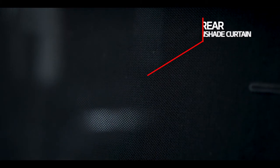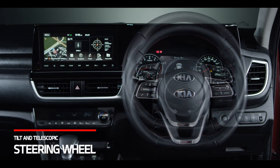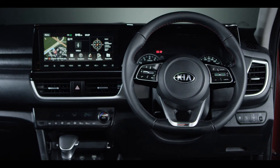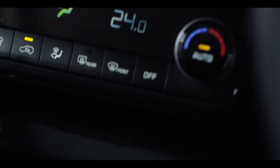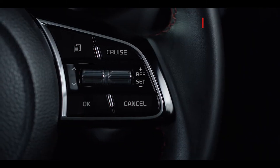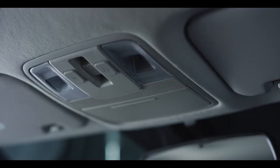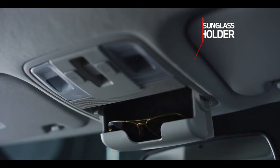The rear sunshade curtains are developed keeping in mind Indian weather conditions, protecting rear passengers from direct sun rays. Tilt and telescopic steering wheel adjustments help achieve the best suitable position. The quick smartphone wireless charging with cooling function not only avoids fiddling with wires but also keeps your phone cool while charging. Steering-mounted controls minimise driver distraction. The smallest of details catch the eye, just like the sunglass holder.